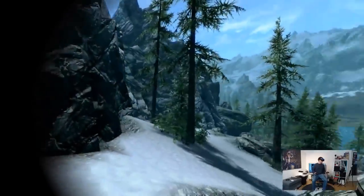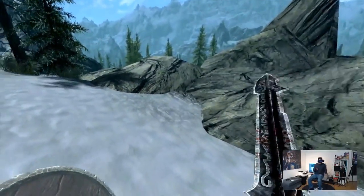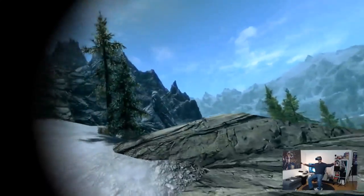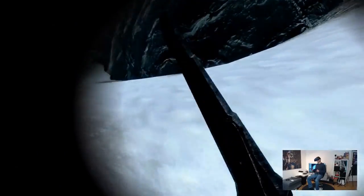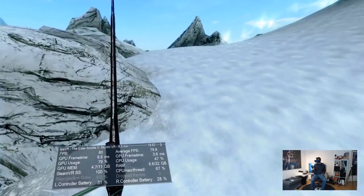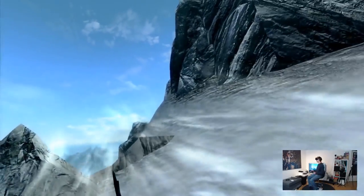For distortions: the same thing applies to the Pimax 8K — if you really look to the edges and move your head, you will see a bit. But that is not a deal breaker at all. It's just so awesome to see this world with this FOV. This is really not a problem at all, and I'm very sensitive towards distortion. Frames per second: 80, average FPS 79.8 — a very constant 80 frames per second.